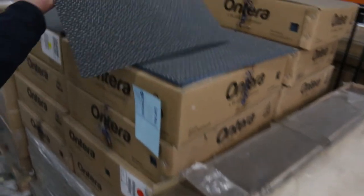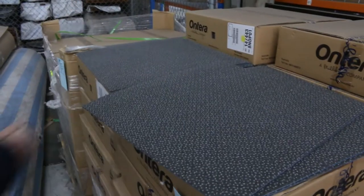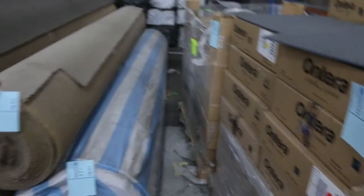Carpet tiles of course, which we've got plenty of, starting from $10 a square metre. You can generally buy whatever you like on those ones.